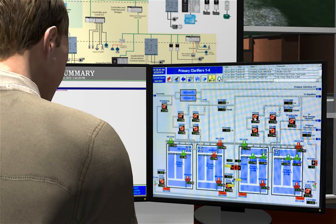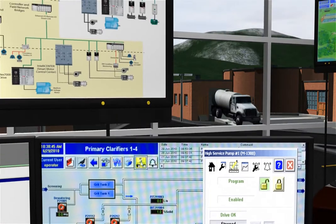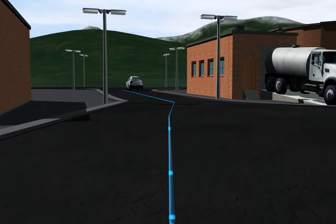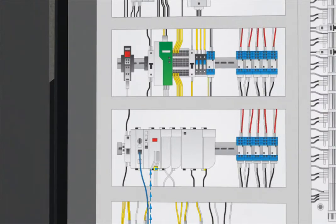Plant operators need easy-to-understand graphical representations of the facility with an alarm banner that provides instant access to production and equipment information. The ability to connect the view system to PACs and RTUs on Ethernet IP enables faster troubleshooting, better decision-making, and real-time feedback.